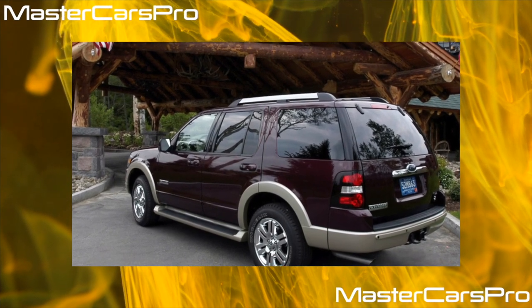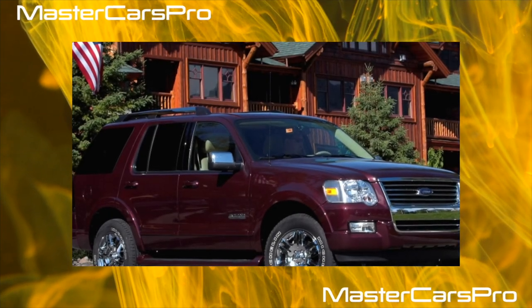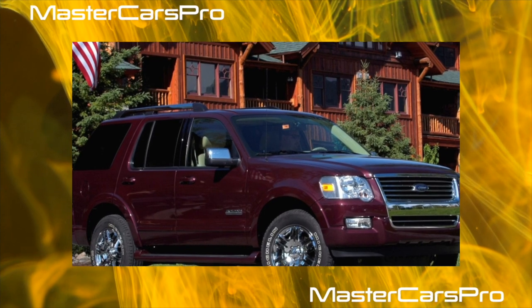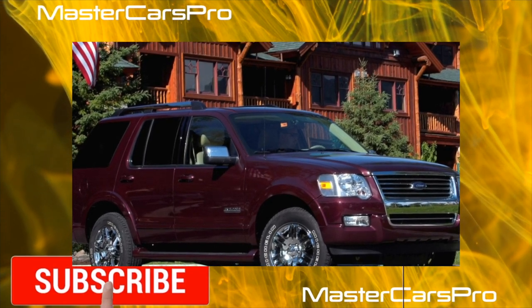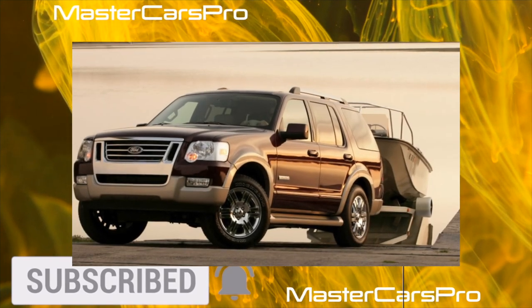The SUV was produced only in a five-door body, designed for five or seven people. The seven-seater version came with three rows of seats. The body is mounted on a powerful frame, and the wheel suspension is completely independent, which implies adequate handling on asphalt, plus an all-wheel drive transmission with a reduction gear.